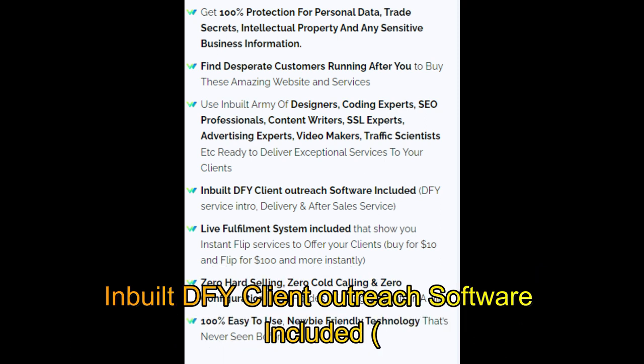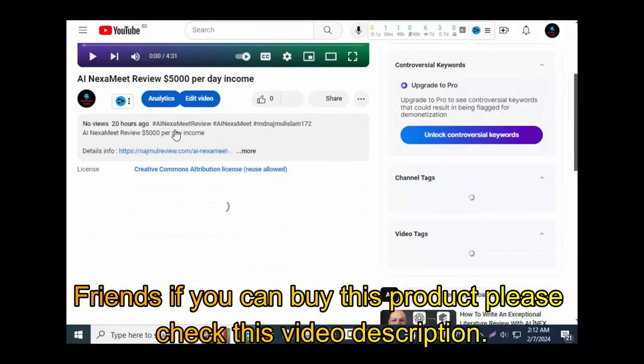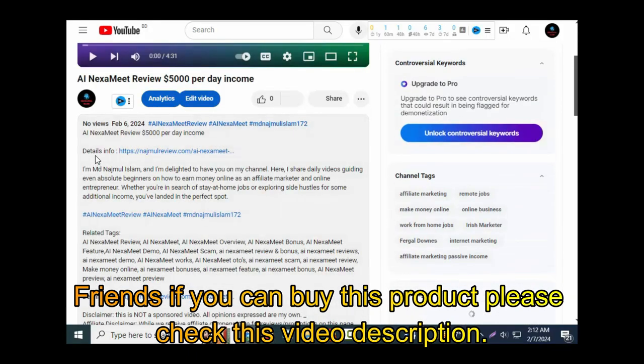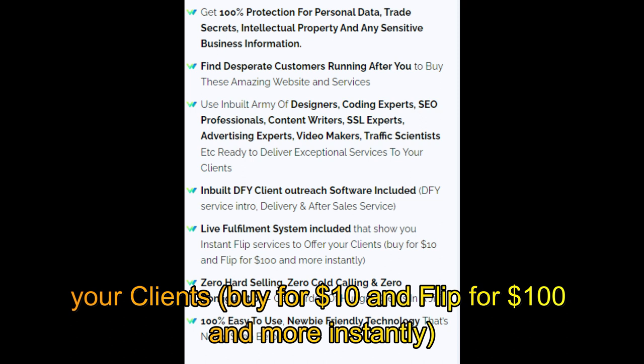Inbuilt DFY client outreach software included, with DFY service intro and delivery after-sales service. Live fulfillment system included that shows you instant flip services to offer your clients — buy for $10 and flip for $100 and more instantly.